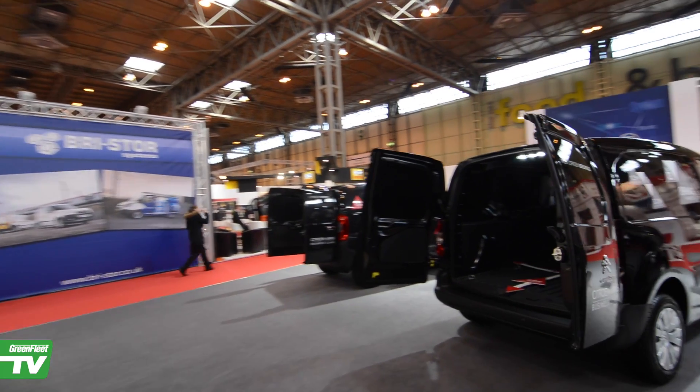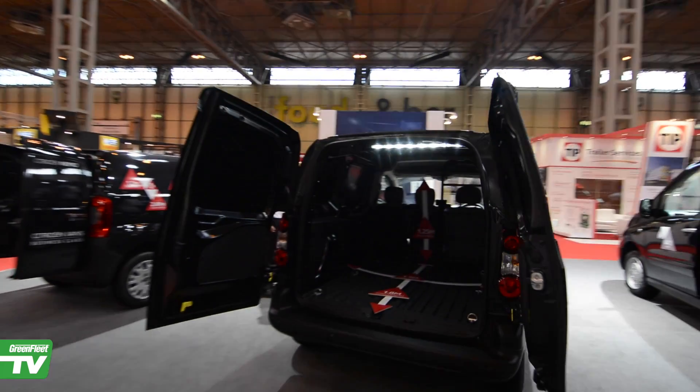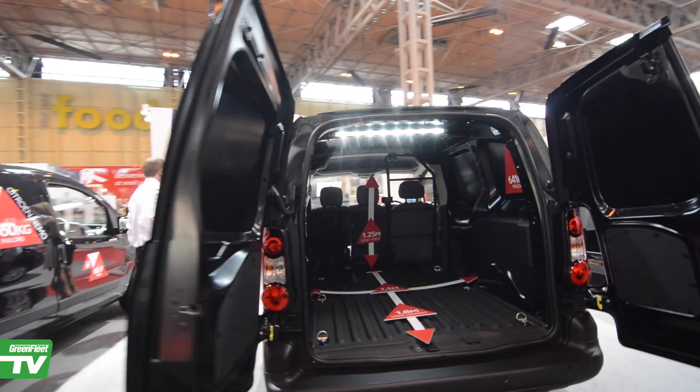The new Euro Blue HDI 110 and 120 HDI engines are progressively being introduced into the Berlingo range from July this year.